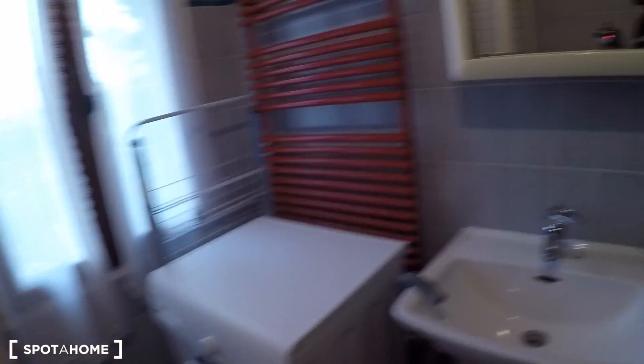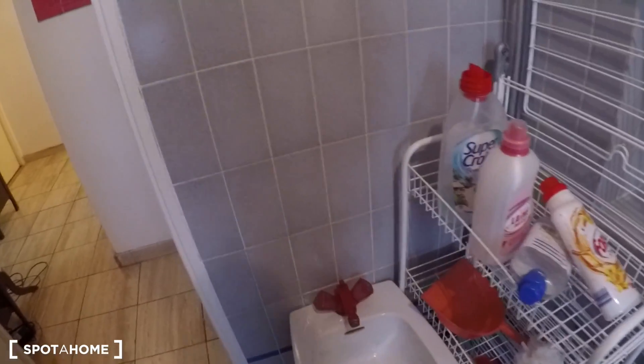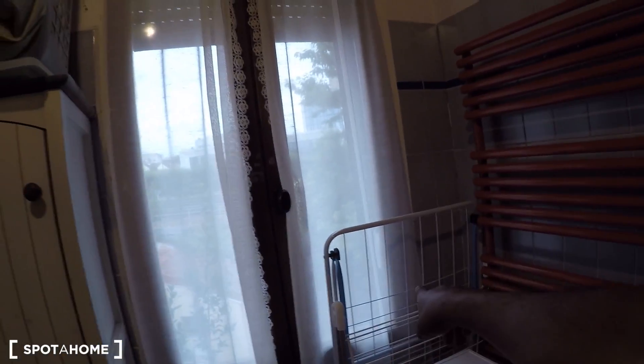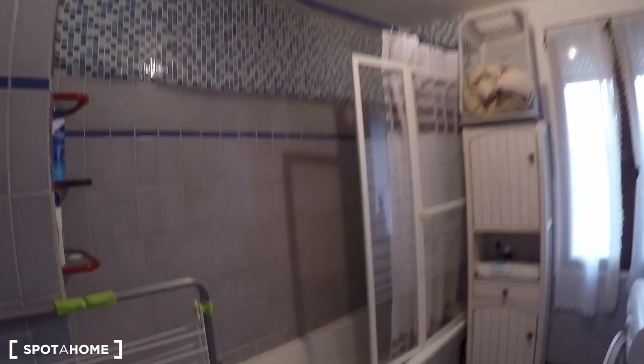There's a cleaning lady that comes once a week, included in the charges — so this place is most of the time spotless. The first floor bathroom has a washing machine, basin, mirror with storage, a bidet-style foot wash, clothes drying racks, a bathtub with shower curtain and a glass shield, plus extra storage space and a big window.